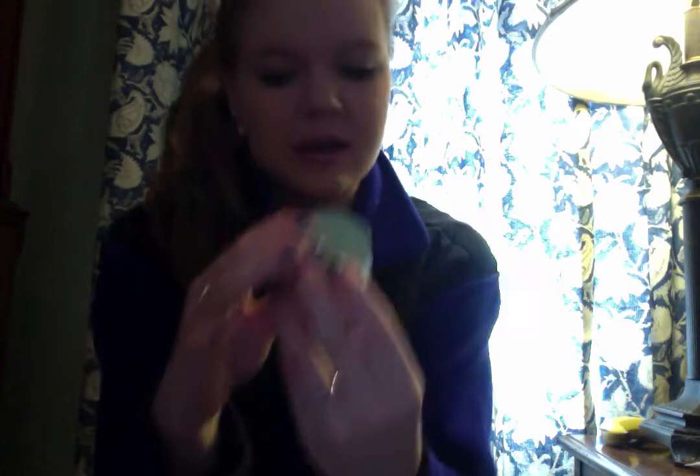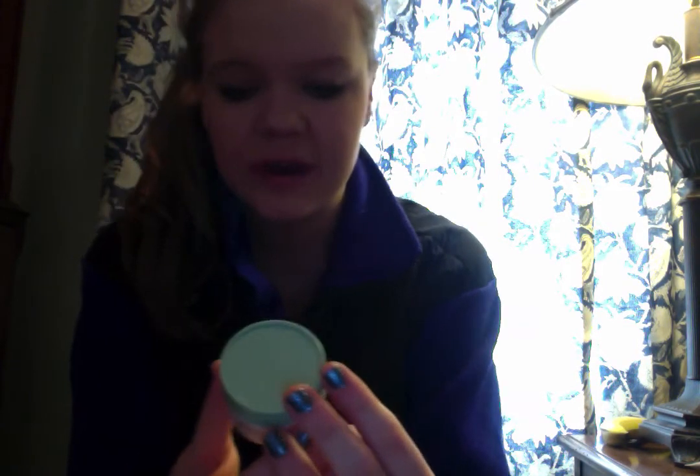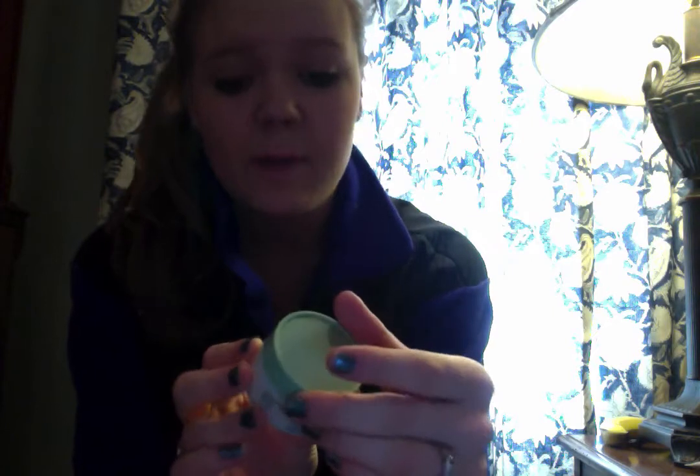My next favorite is this Clinique Youth Surge SPF 15 moisturizer. It's allergy tested and 100% fragrance free. I know I don't really need the anti-aging aspect because I'm young, but it moisturizes your face just enough and has SPF 15 in it. This is the only moisturizer I've found that's lightweight enough that it doesn't make my skin feel greasy.